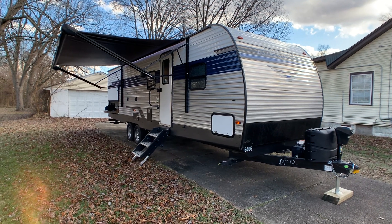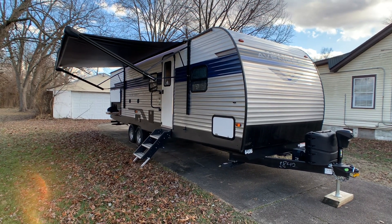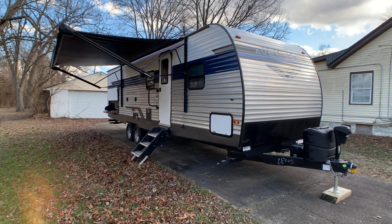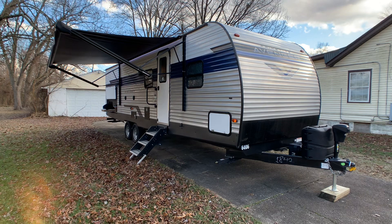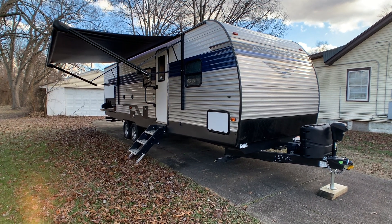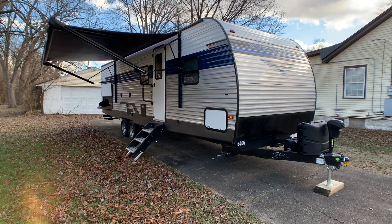Brian here with HelpSellMyRV.com out of Louisville, Kentucky, where all RVs are for sale by owner. I'm going to do a walk-around today on this beautiful mint condition 2022 Forest River Primetime Avenger 27RBS travel trailer with a super slide and the outside kitchen.